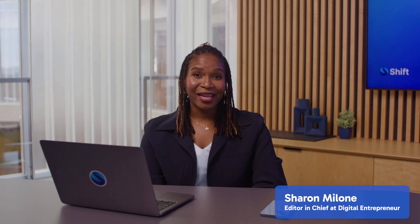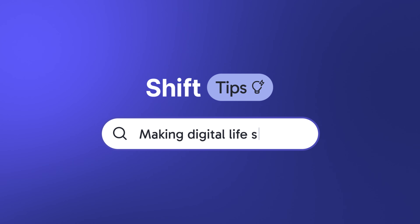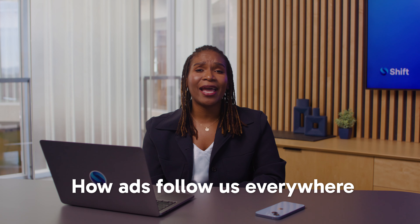Hey there, I'm Sharon Malone, and welcome to another episode of Shift Tips, where we share the best tips and tricks to make your digital life simpler. Today, I'll explain how ads seem to follow us everywhere.